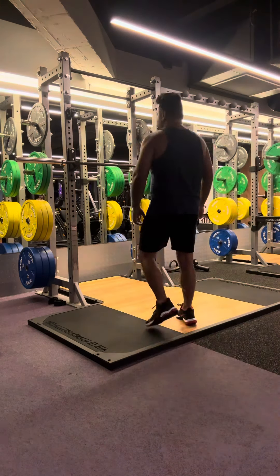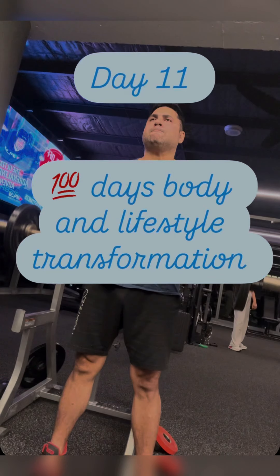Hey guys, welcome to my vlog and this is day 11 of 100 days body and lifestyle transformation.